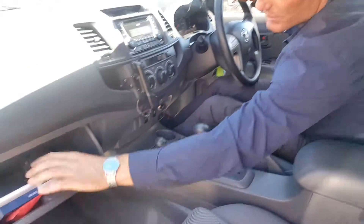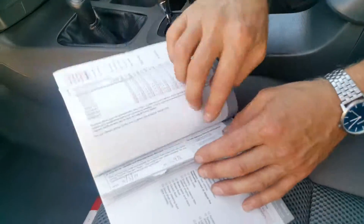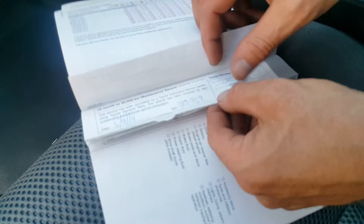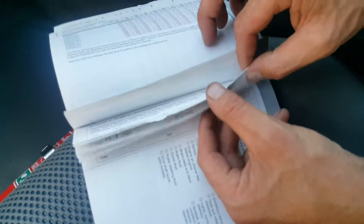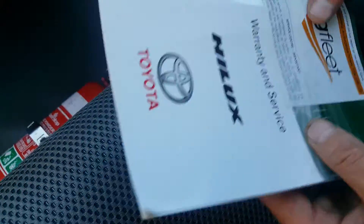We'll show you the service history as I spoke to you about on the phone — it's got immaculate service history. Just flicked through, every 10,000 k's all done at CMI Toyota, serviced right up to 100,000 — awesome service history.